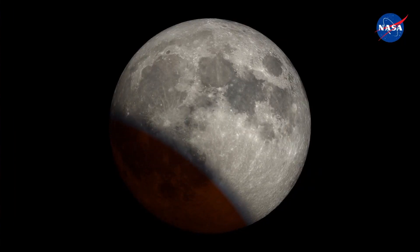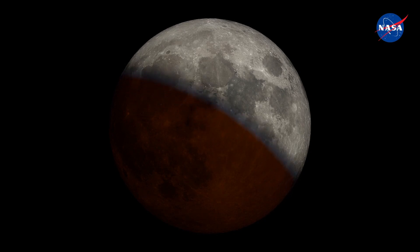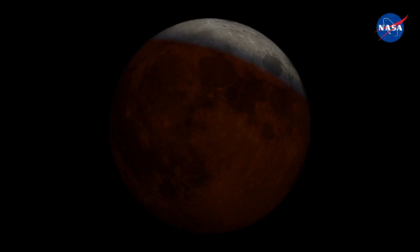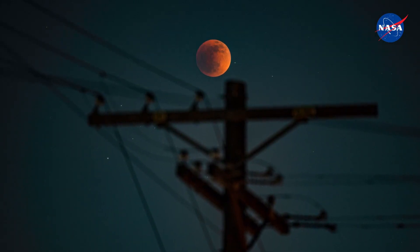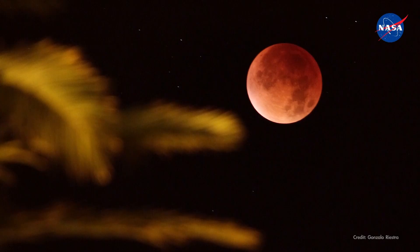A total lunar eclipse happens when the sun, earth, and moon are perfectly aligned. With the moon in the earth's shadow, all of the sunrises and sunsets across the world are projected onto the lunar surface, causing its reddish hue for about 65 minutes. While it's a cool celestial event that drives people across the world to look at the moon, scientists at NASA are already studying it.